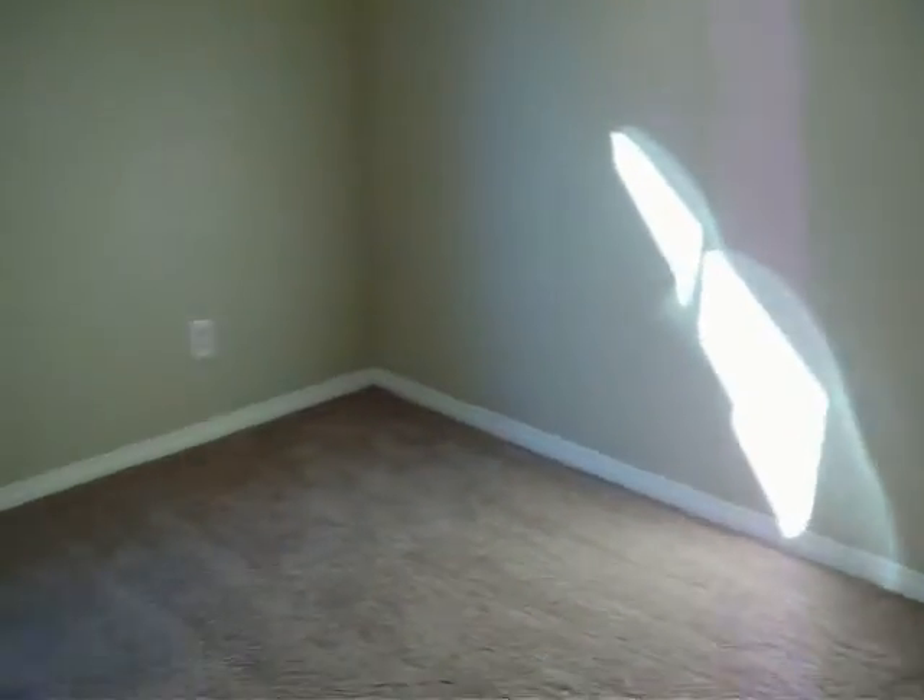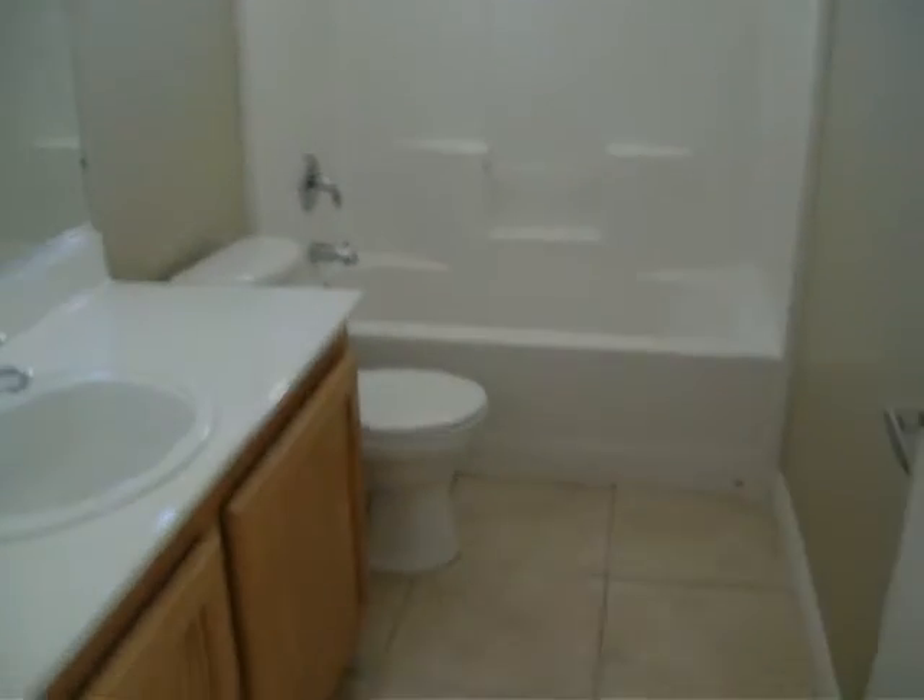New carpet. Second bedroom — new paint, new carpet. Upstairs bathroom. New paint, new carpet.